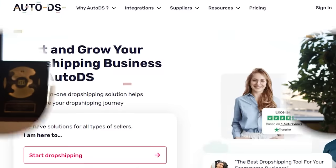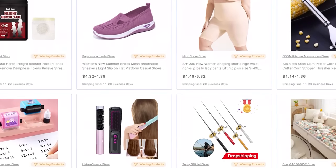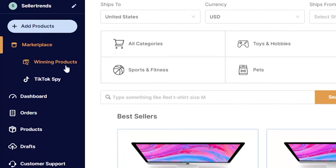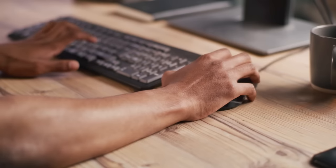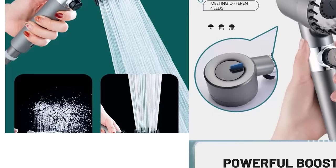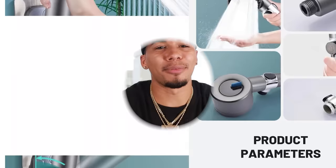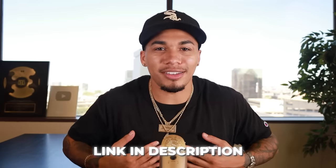Product number two is one I was able to pick up on AutoDS because they have a winning product section that gets three to five new products added to it every single day — for Facebook, Instagram, and even a specific section for TikTok. It doesn't matter what type of product I'm looking for or what platform I want to sell on; I know I can find it on AutoDS because they have e-commerce vets reviewing all these products. Once you choose a product, they even give you a link to a store selling that exact same product so you have everything you need. I dropped a link for 30% off AutoDS in my description below.